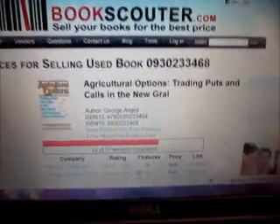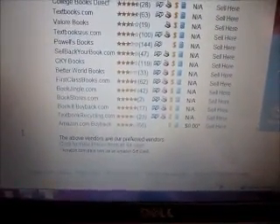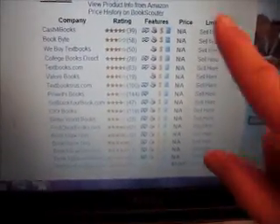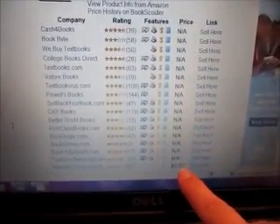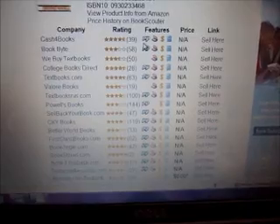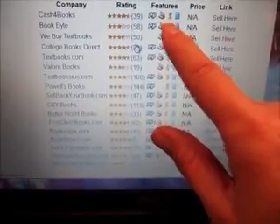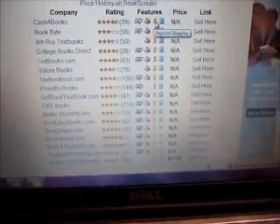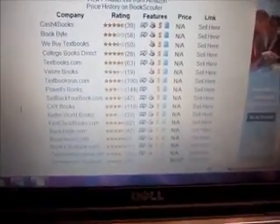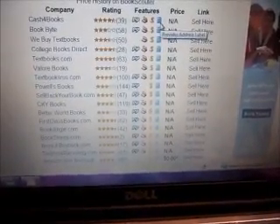All right, now first it's going to show you the companies — their preferred vendors. This one is not really a saleable book; they're not going to pay any money to buy it back. This symbol here means that they will pay you by PayPal. This symbol means they would also pay by check. If there's a little yellow dollar sign, which there are for almost all of them, they pay for the shipping to ship the books to them, and they also provide an address label.